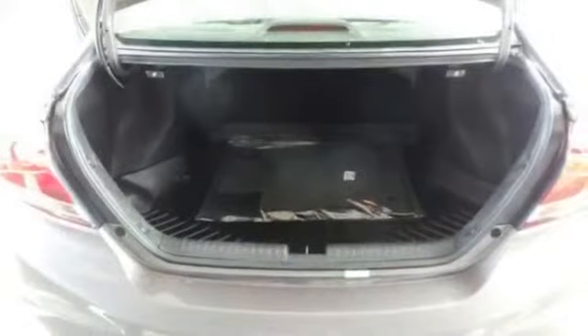Sunroof, CD player, alloy wheels, overhead airbag, backup camera, Bluetooth, iPod MP3 input. Thank you.